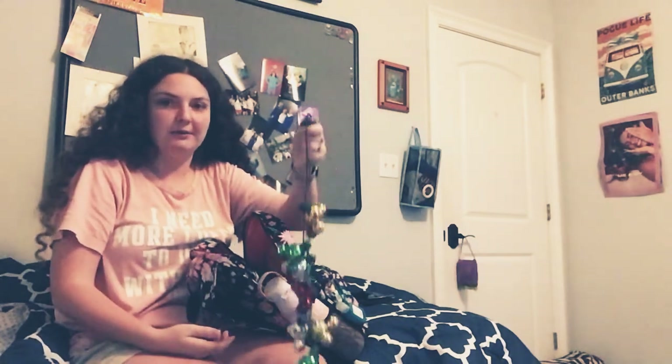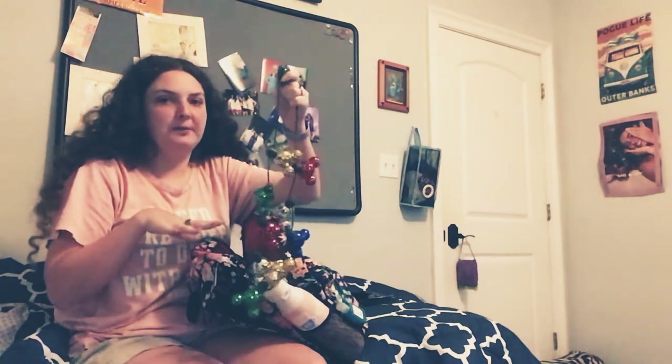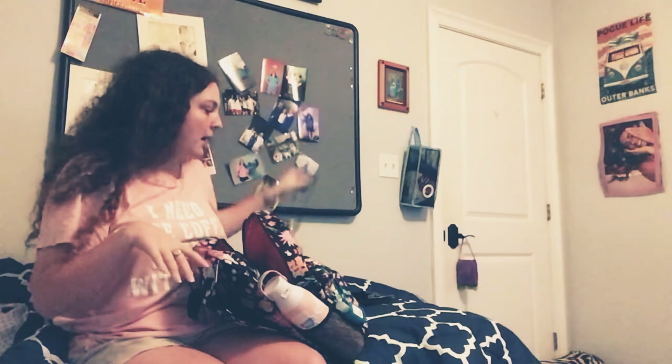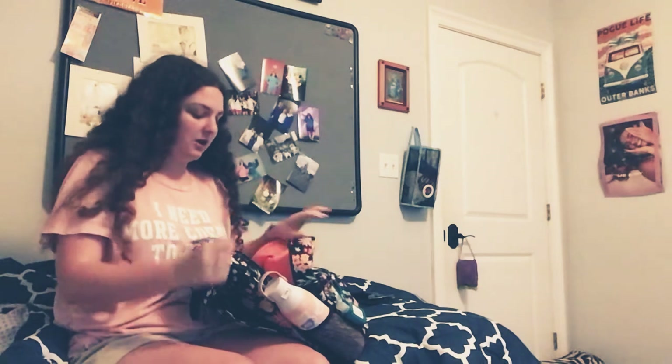I bought these a year ago at a Disney outlet store, which is no longer available because they closed them, but I thought they'd be fun for Christmas night. Some of this stuff isn't always going to be in here — I'm probably not going to keep all of the ears in here every day. It'll probably just be like an extra pair if I want to change it, since I have the ear holder so I can easily access them.